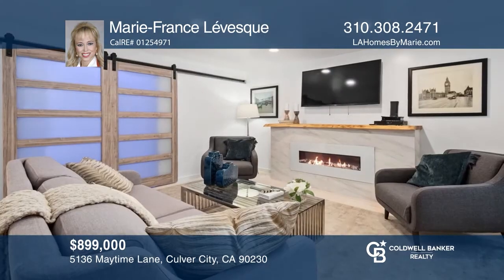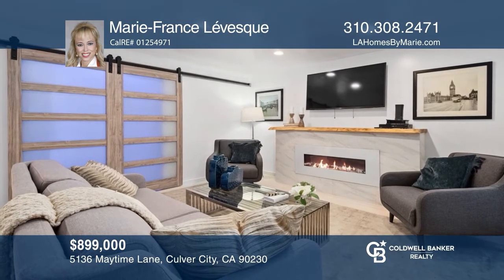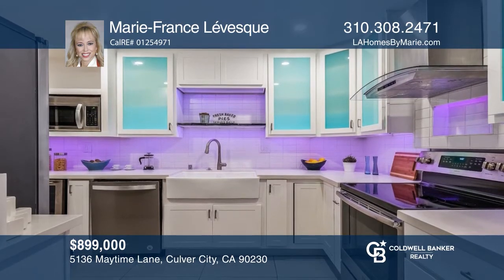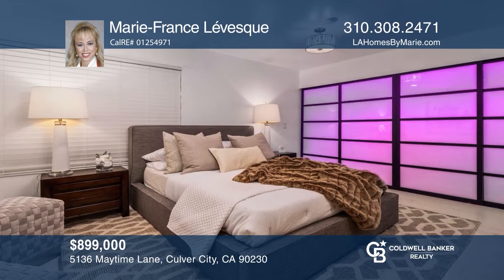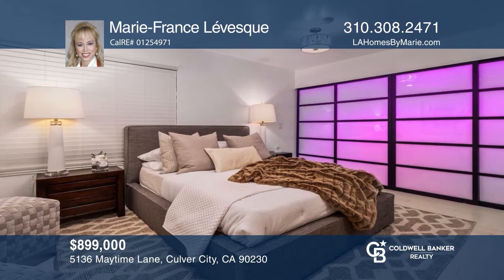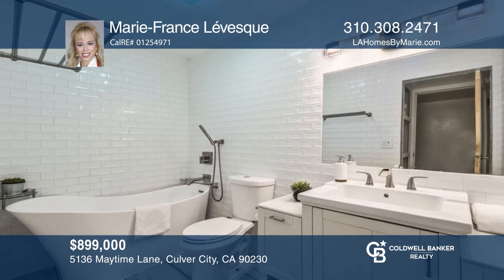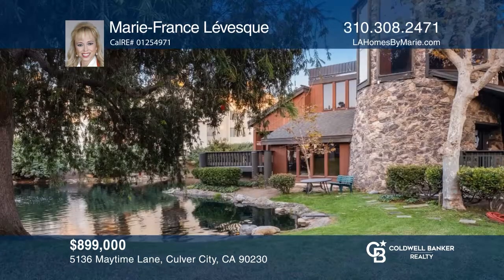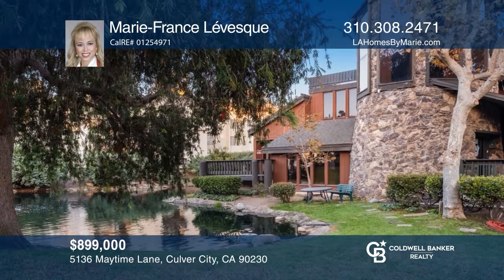Don't miss this super high-tech contemporary three-bedroom, two-bath corner unit condo. A remodeled contemporary gem with color spectrum smart tech lighting, a master suite with a steam shower, and laundry in the unit. All in an amazing location in lush Lakeside Villas with three pools, a lake, clubhouse, side-by-side parking, security, and more. Invest in your future by calling Marie-Fran Levesque.